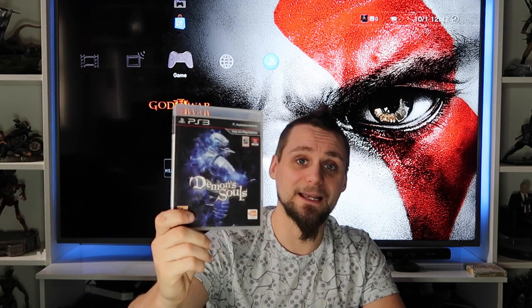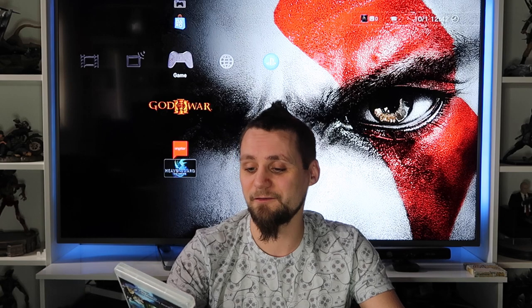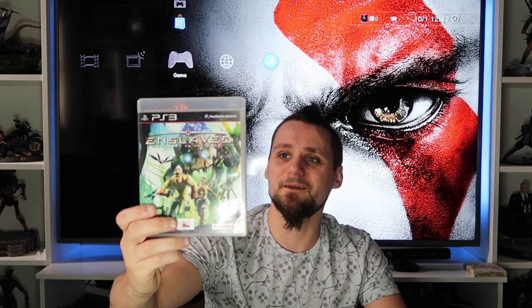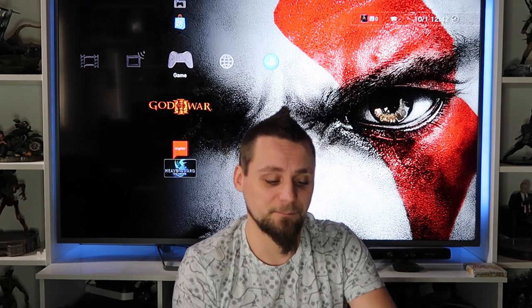I've played a little bit of Demon's Souls and quite enjoyed it - need to go back to it. Enslaved: Odyssey to the West is an incredible game. I have it on 360 and have finished it, and I'm playing through it again on PS3. It was motion-captured by Andy Serkis, who also appears in the game. It's a fantastic third-person action-adventure platforming game - highly recommend it.